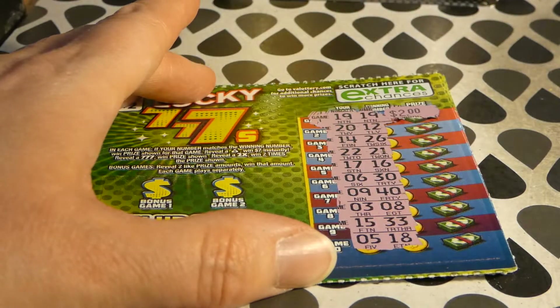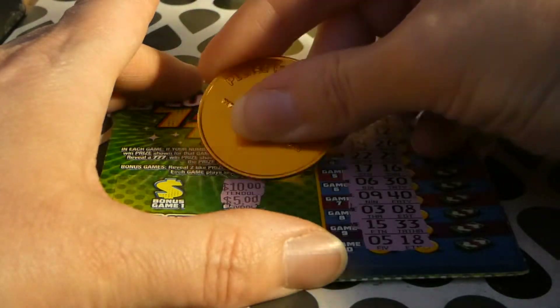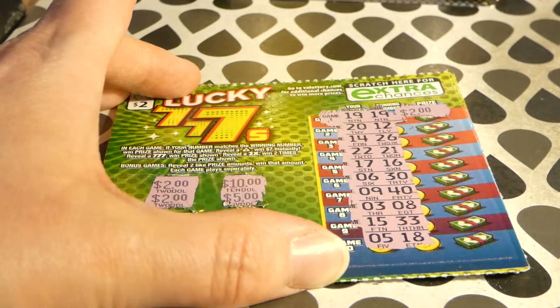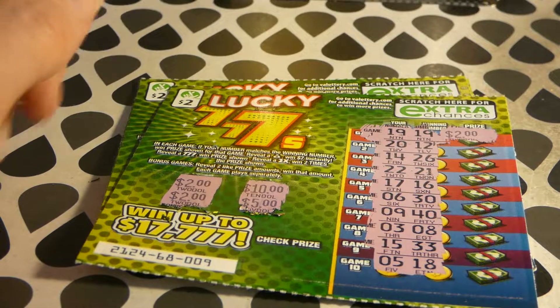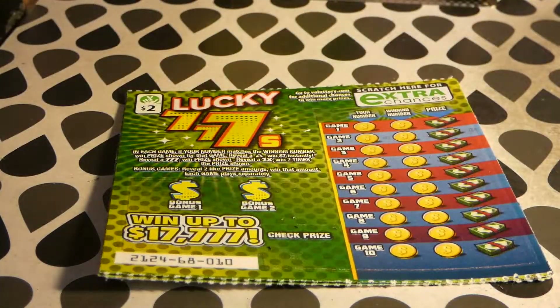There's $2. Let's look at our bonus — 10 to 5. We won the bonus too! $2, $2, $2, $2, $4. We spent $10, so we're almost halfway.